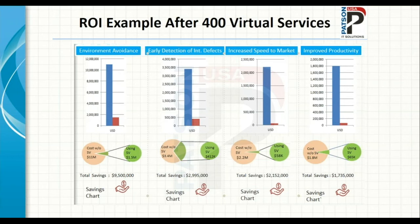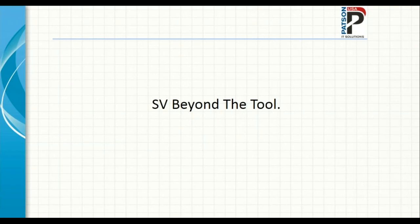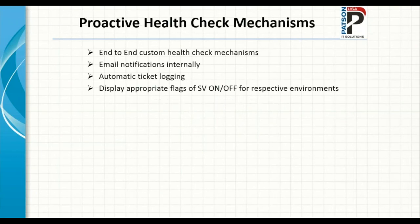Since we became so successful at this client, that invited some spotlight — if something was broken in an environment using virtual services, they would first blame the virtual services team. We created proactive health check mechanisms for all virtual services that run every 15 minutes. They notify us via email if something is broken because of us, automatically log tickets to us and supporting environment teams, and display appropriate on/off flags on developer websites. We monitor the usage of all virtual services we've ever built, have about 19 web utilities, and hook up every application to a monitoring utility to track usage from a functional perspective. Performance monitoring is also built into the SV tool.